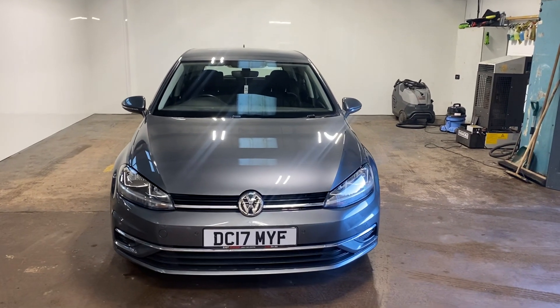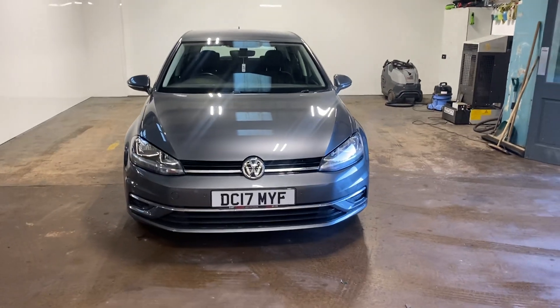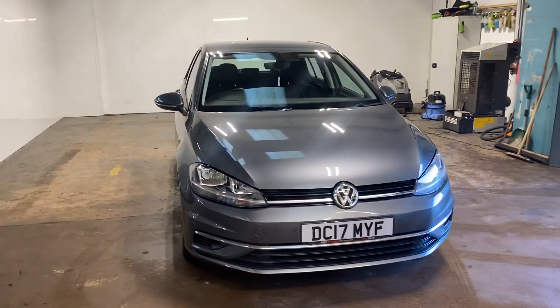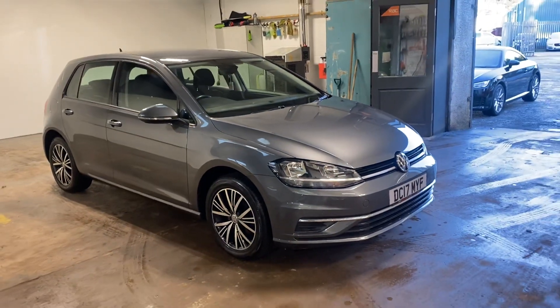Hi folks, Stephen Lindsay here from East Goldbride Used Car Centre, just going to do a walk round video of this Volkswagen Golf SE Navigation, the 1.4 turbo version.